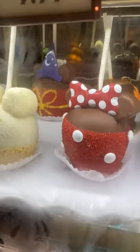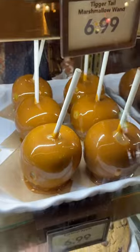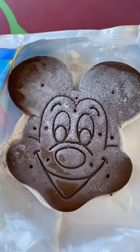Is there a dessert that you get every time you go to Disneyland or Disney World? My best friend loves these character apples because she has expensive taste. And I absolutely love to get a Mickey sandwich bar — I feel like those are the best value, especially because I love ice cream so much. Let me know in the comments!